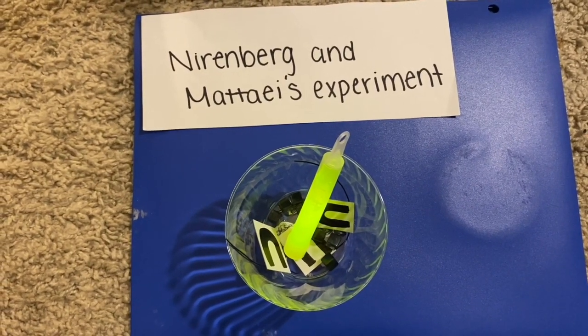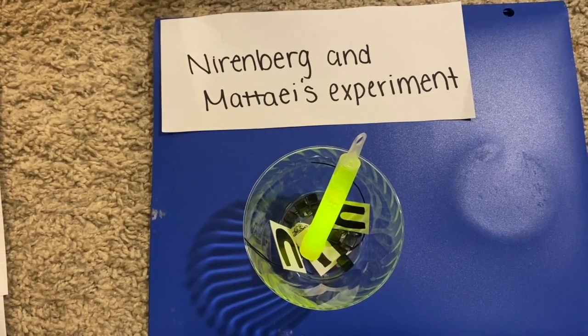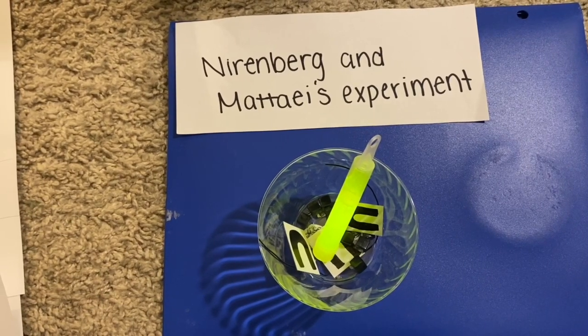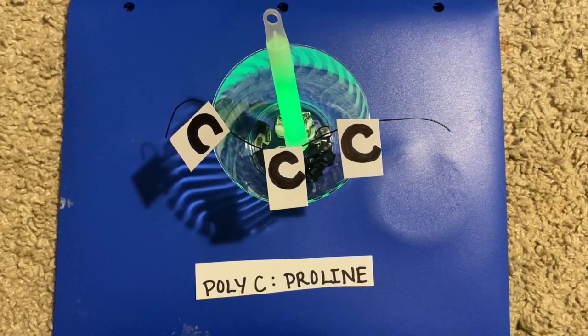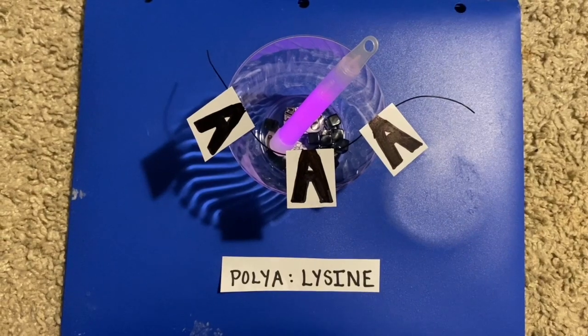This meant that when the radioactive amino acid phenylalanine was present, they were able to form a protein, meaning that the codon UUU specifies for the amino acid phenylalanine. They then tried the experiment with a poly-C, which coded for proline, and poly-A, which coded for lysine.